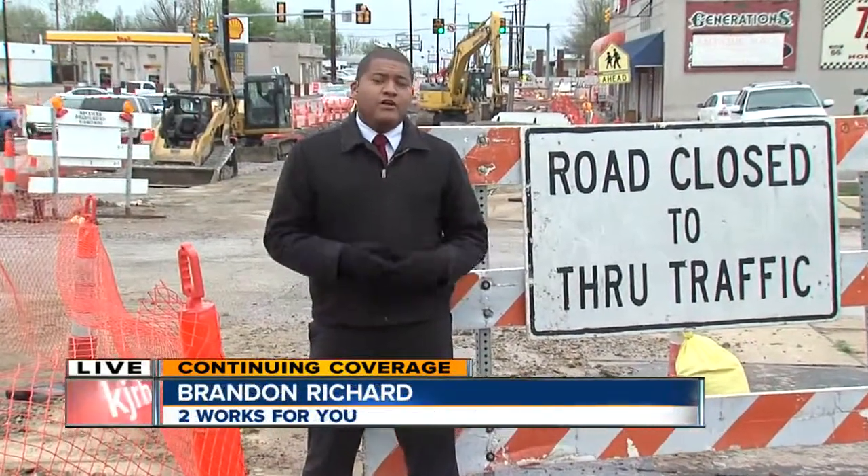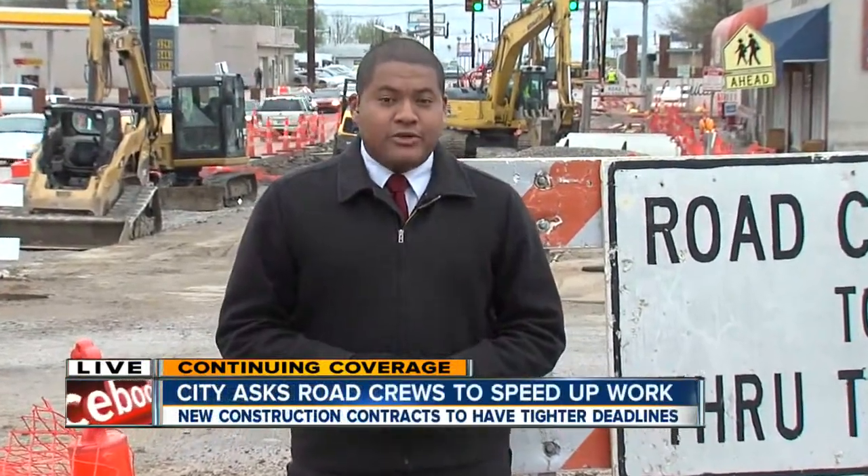Officials say they're also looking at ways to improve communication between the city and the public regarding road projects. Reporting live in Midtown, Brandon Richard, 2 News Works For You.